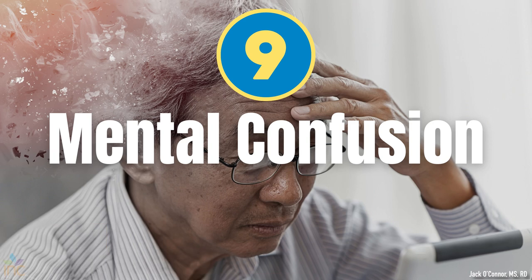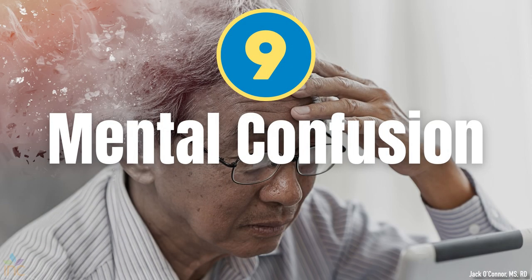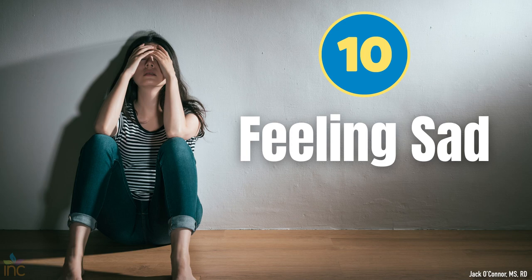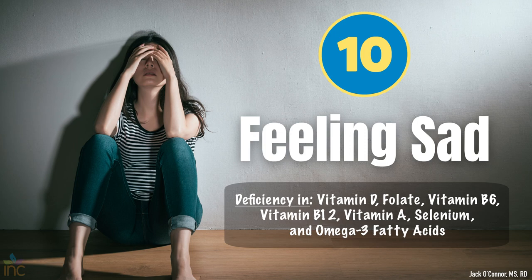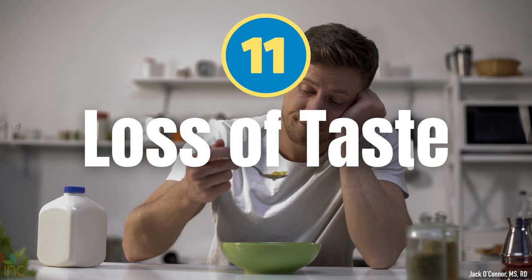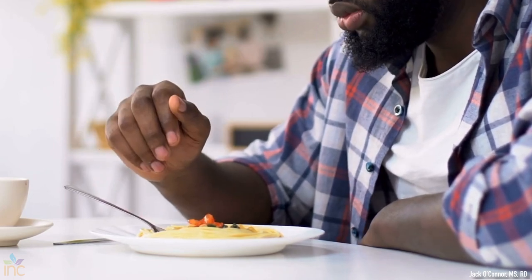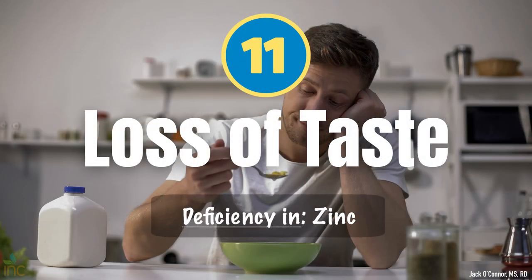Number nine: mental confusion. Memory loss, cognitive problems, and general confusion — a condition called ataxia, or lack of coordination — can happen when you are deficient in thiamin, vitamin B12, niacin, magnesium, and vitamin E. Number ten: feeling sad. Low levels of specific nutrients like vitamin D, folate, vitamin B6, other B vitamins, vitamin A, selenium, and omega-3 fatty acids are correlated with depression. Bonus sign: loss of taste, a condition called hypogeusia. You can literally lose the ability to taste if you have a zinc deficiency — and honestly, that one would hurt me the most.